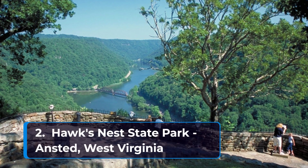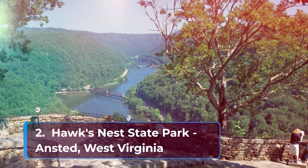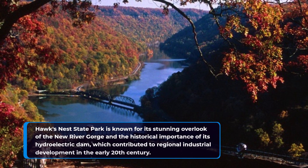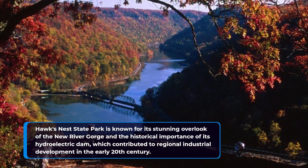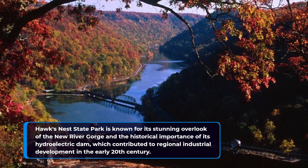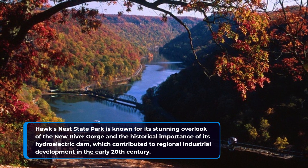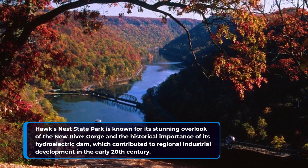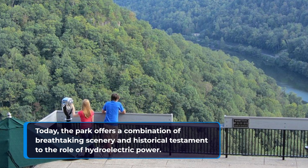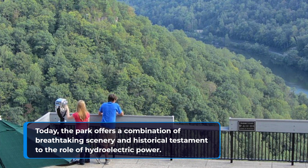Number two: Hawks Nest State Park in Ansted, West Virginia. Hawks Nest State Park is known for its stunning overlook of the New River Gorge and the historical importance of its hydroelectric dam, which contributed to regional industrial development in the early 20th century. Today, the park offers a combination of breathtaking scenery and historical testament to the role of hydroelectric power.